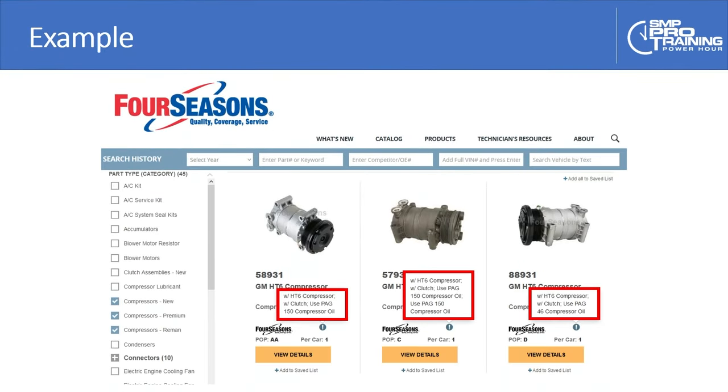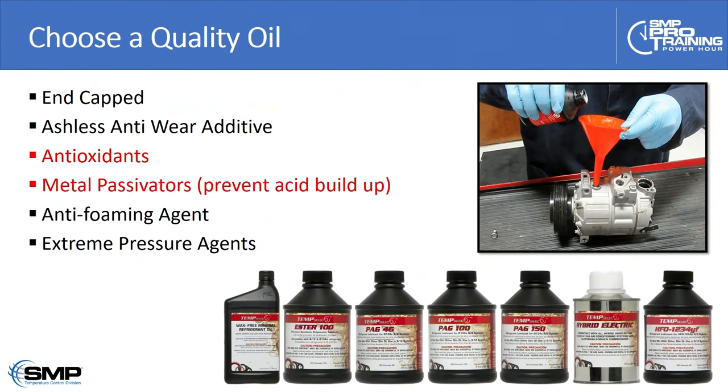Here's a classic example — looking up a mid-2000s Chevy truck on our website at 4seasons.com. The two compressors in the middle call for a PAG 150. But we have a premium replacement compressor that is a beefed-up version because the original was fairly prone to failure, and that one calls for a PAG 46. It's also important to choose a quality oil. There's a lot of deep science in refrigerant oil development — they're end-capped to keep small amounts of moisture in suspension and prevent corrosion and acid buildup, and they have anti-wear additives, antioxidant additives, and anti-foaming agents.